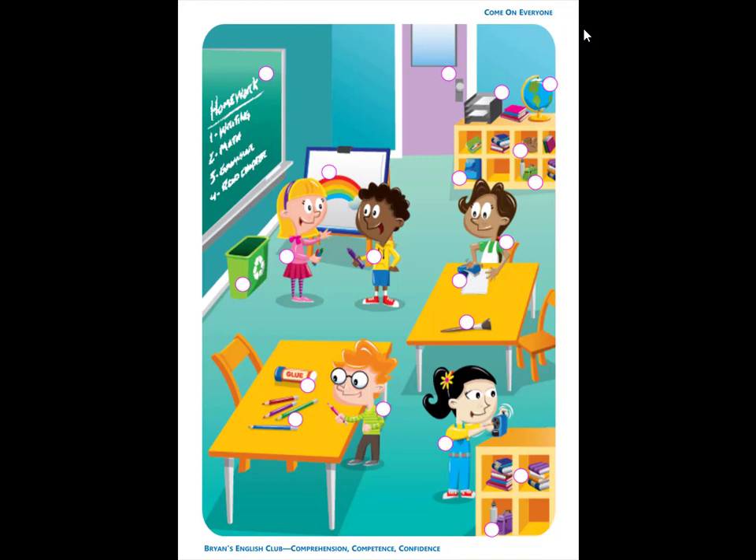Number 9. He is Nick. Nick is talking to Amy. He has a purple crayon.